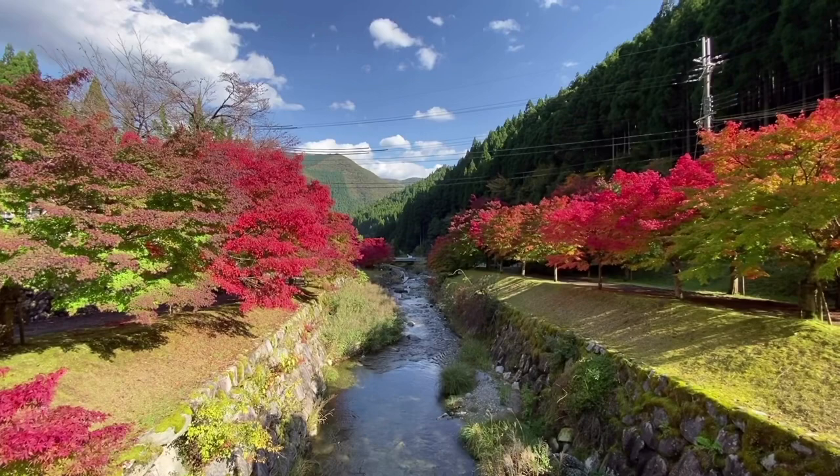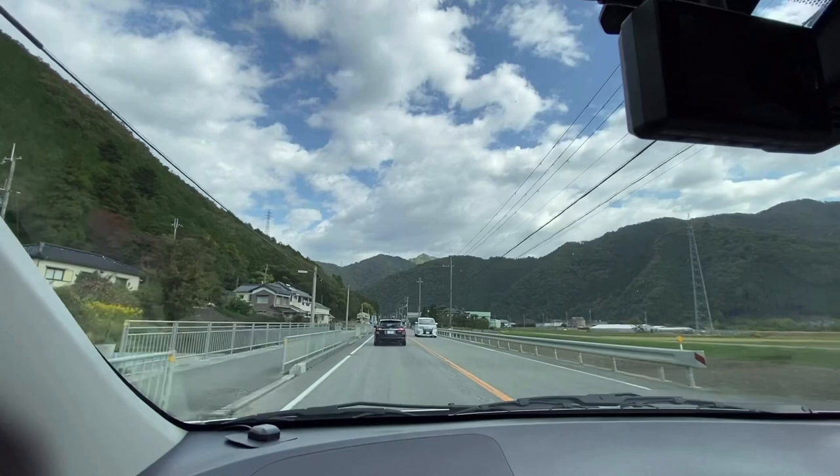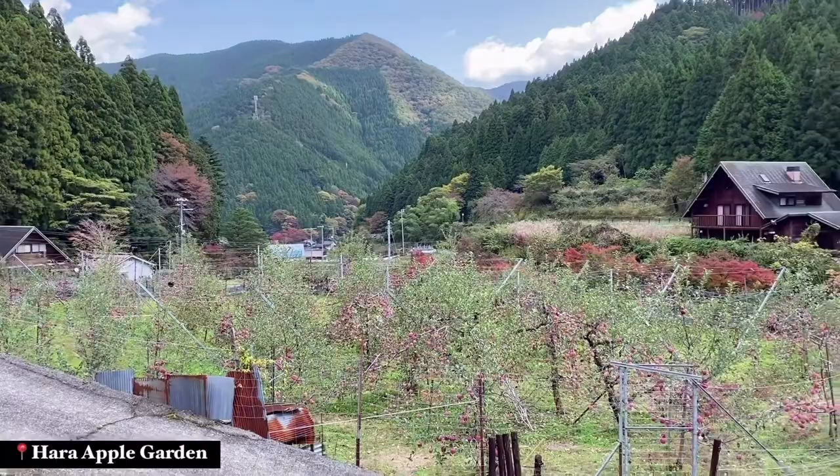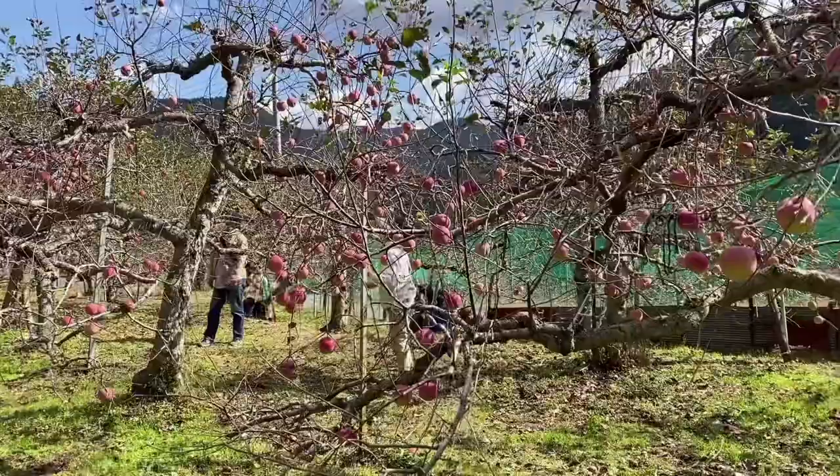We're starting our November adventures in Shisou City in Hyogo prefecture. Even though it was still early November at this point, the leaves had already started to change color in this area. My friend Lauren and I rented a car and drove out a couple hours from Osaka to do some apple picking at Hara Apple Farm.